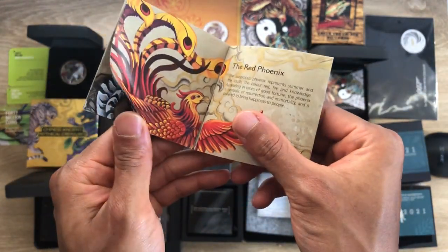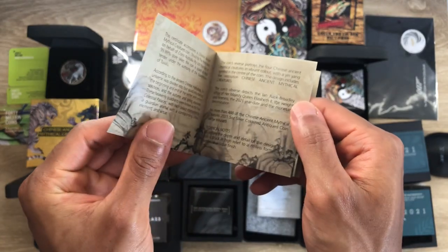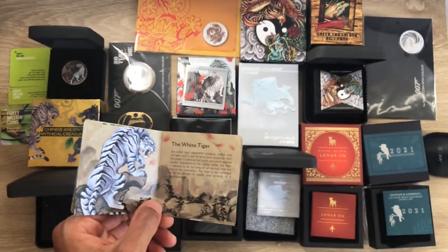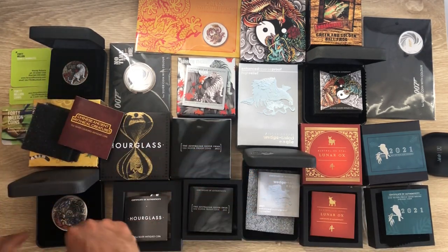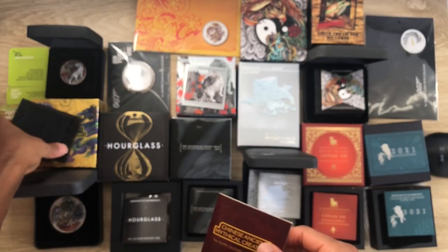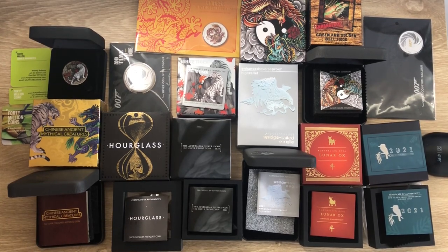It's a five-ounce coin. I hope the Perth Mint gives us the Black Turtle in 2022. They gave us the White Tiger — which is this coin here. I've done an extensive review on it; just search it up on my channel. Coin 16 is our 007 coin.